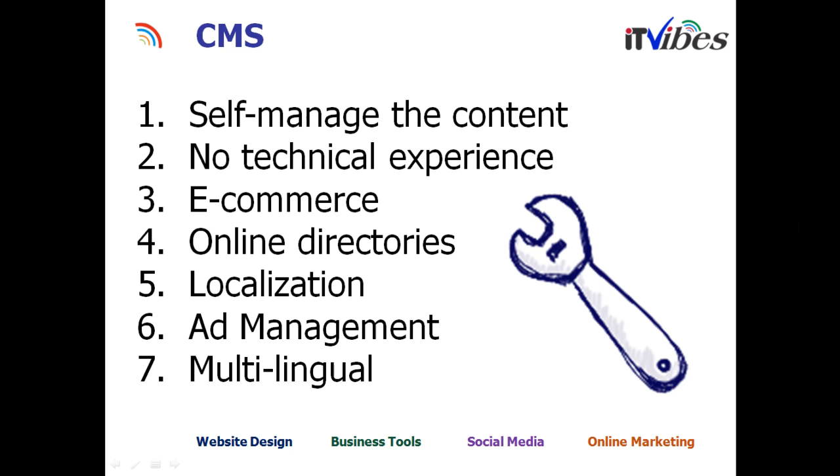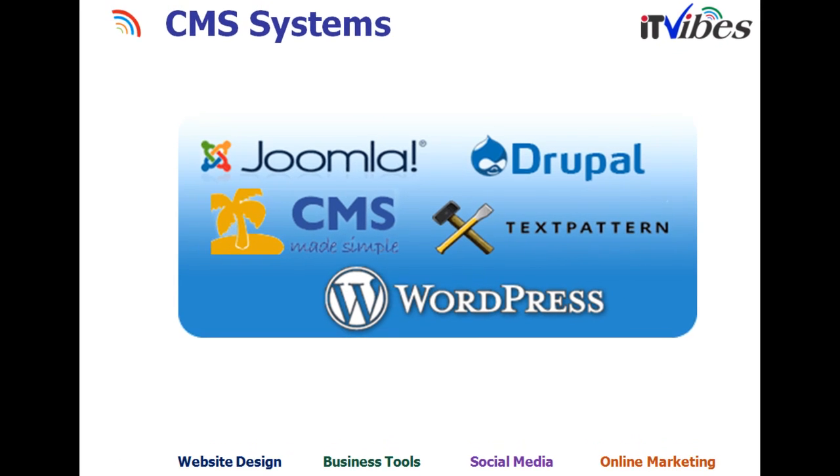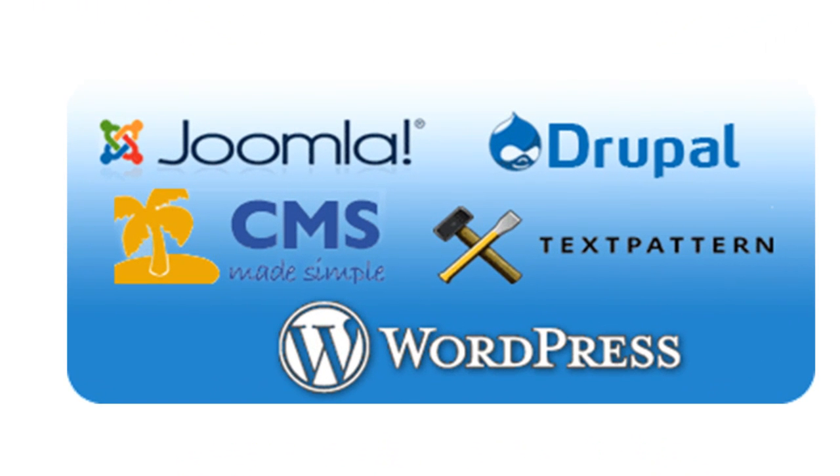You can also have ad management built into the CMS solution. It could be multilingual, so if people want to see the content in a different language, they can click a button and the entire content changes into that language. Here are a few software options available to build CMS websites — the most popular one is Joomla.